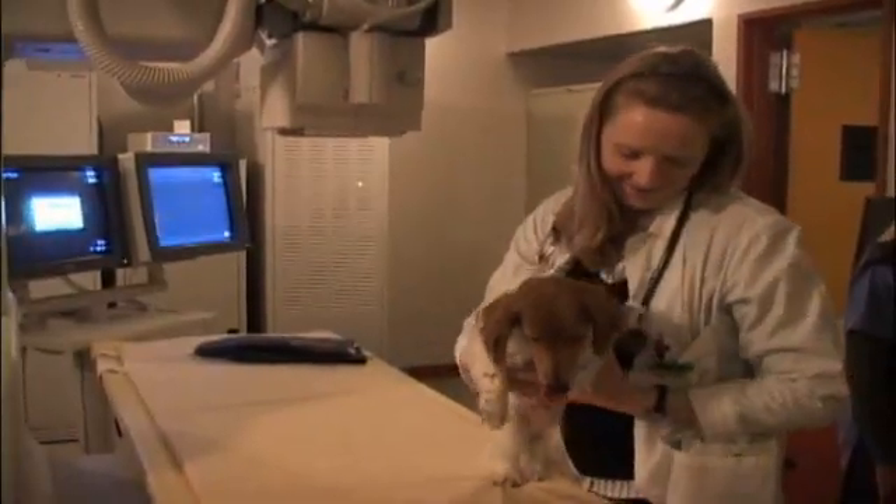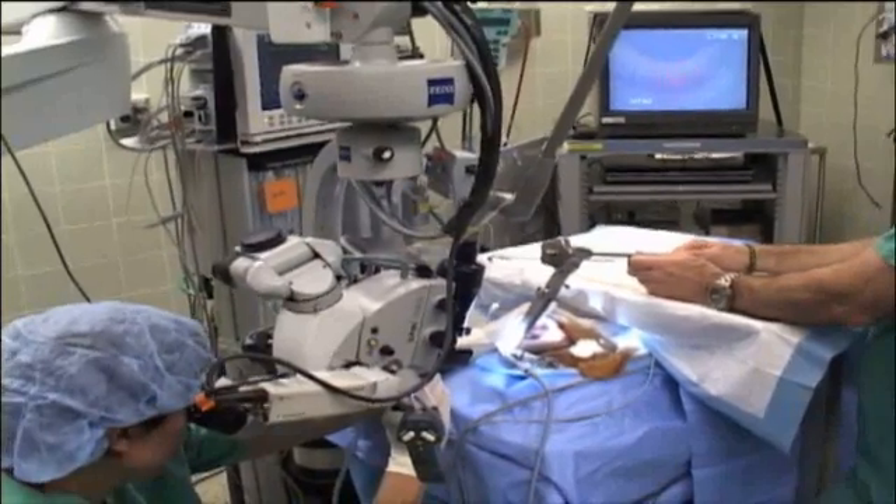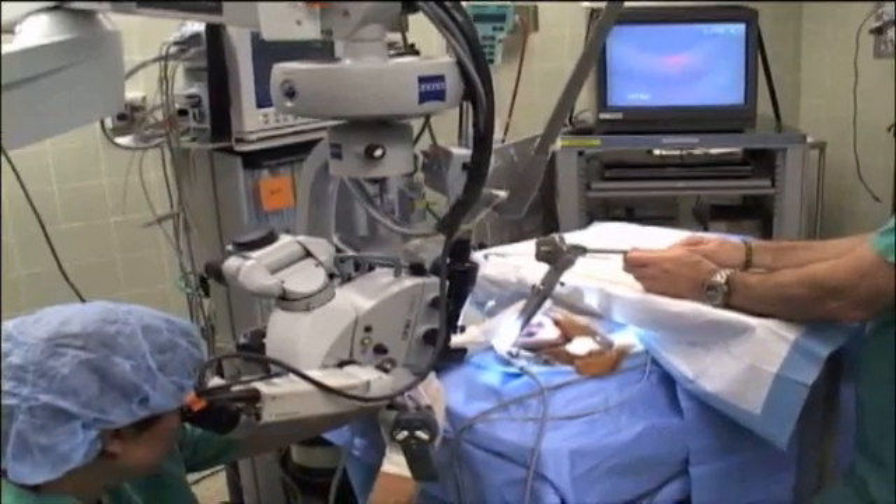Every time he ate, he would almost regurgitate and cough it up, chew a little bit more, a little would go back down, cough it up. This disorder also occurs in people, but a laser-assisted device had never been used to fix the problem in dogs.